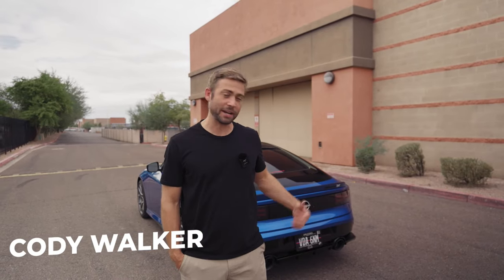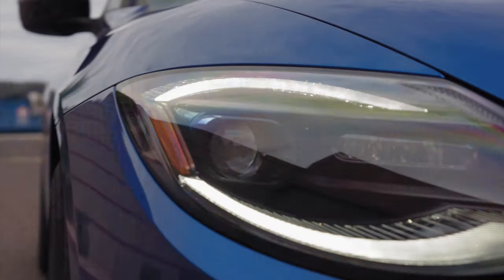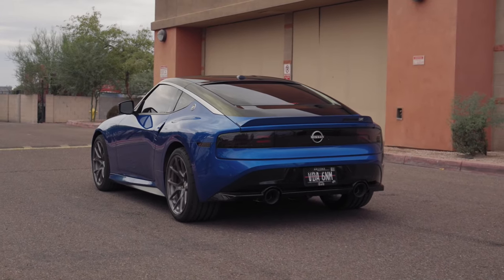My name's Cody Walker and this is my 2023 Nissan Z. My Z is kind of like my weekend car — with three kids, I drive a truck most of the time.